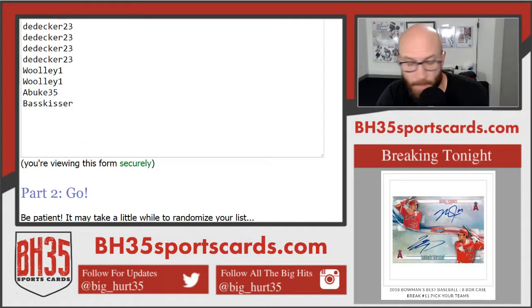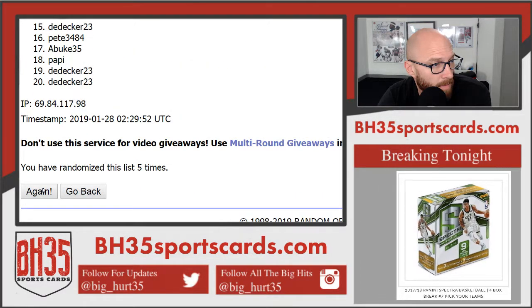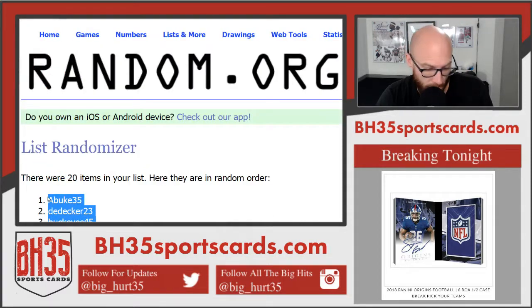One, two, three, four, five, and six and final. There it is — six. Jens on bottom, A-Bukes on top.